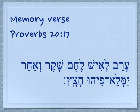Arev, la'ish, lechem, shaker, v'achar, yimale, pi who, chatzatz.